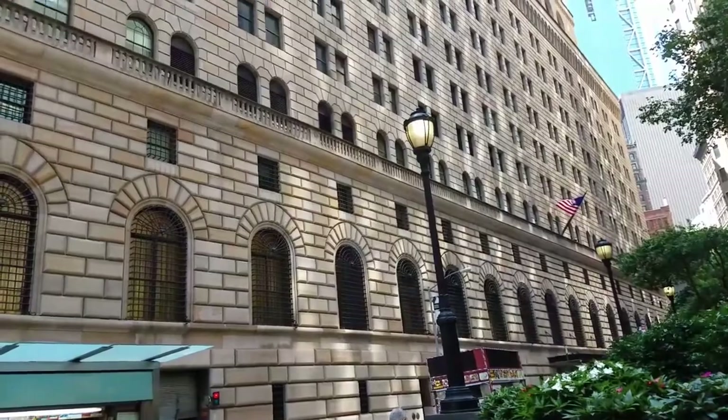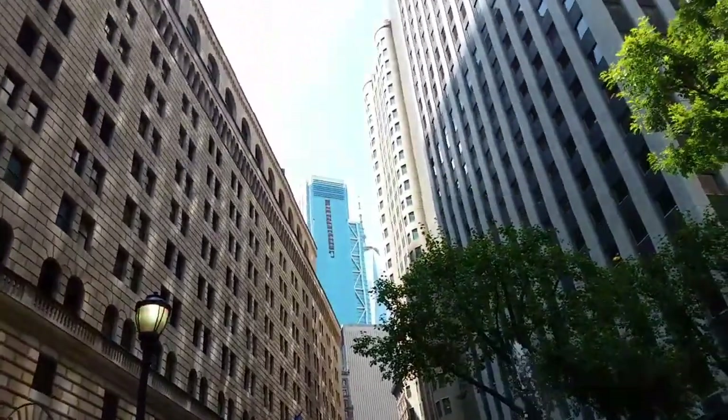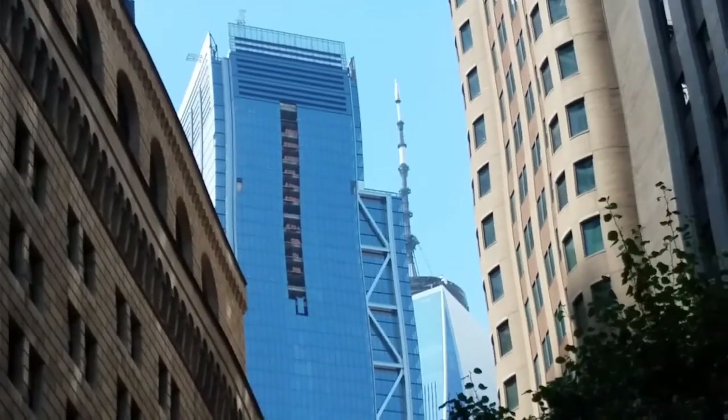25% of all the gold in the world is here at the Federal Reserve. The top of the World Trade Center was manufactured in Terrebonne, Quebec, Canada.